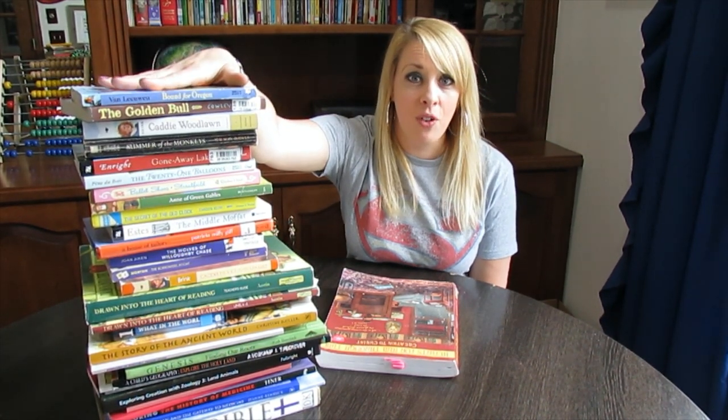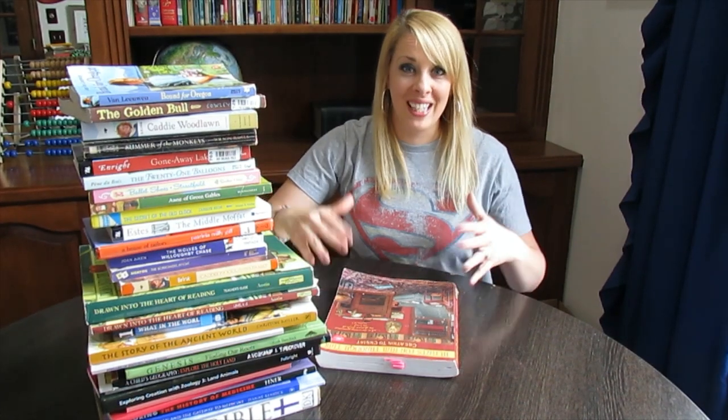As you can see, there's a lot of books involved in this curriculum. This is one kid, one year, and all the books that she used. So I'm going to give you a peek into what we use and what all is involved.